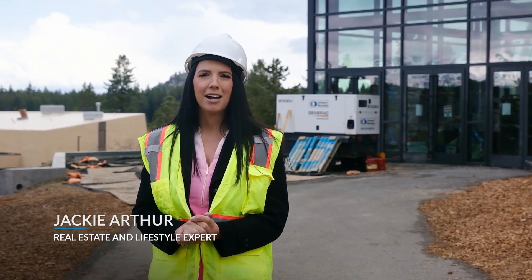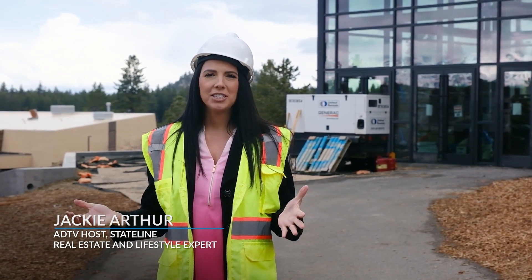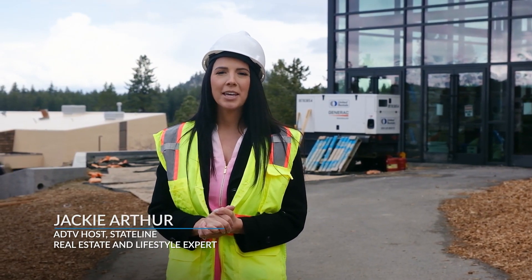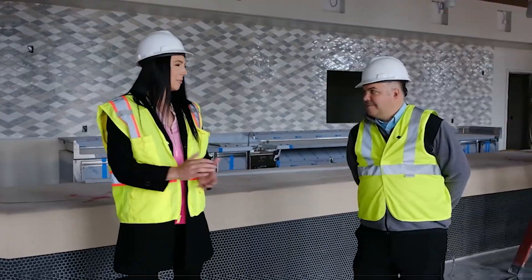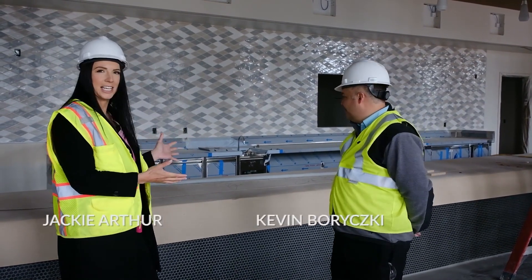I'm Jackie Arthur and welcome to Lake Tahoe, Stateline Nevada area. Today we get the privilege of getting a sneak peek at the Tahoe Blue Event Center. Let's go meet Kevin, the general manager, and take a look. I'm here with Kevin, the general manager of the Tahoe Blue Event Center, at one of the concession stands.